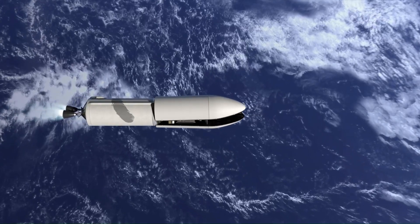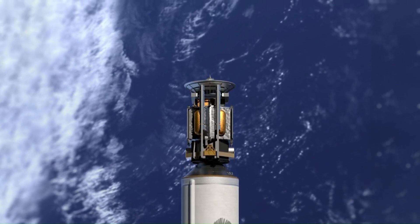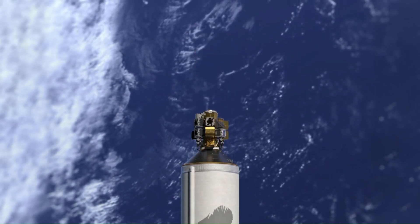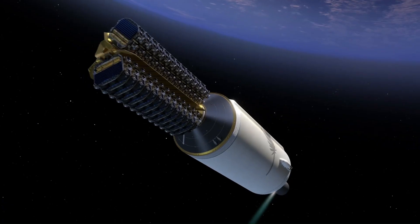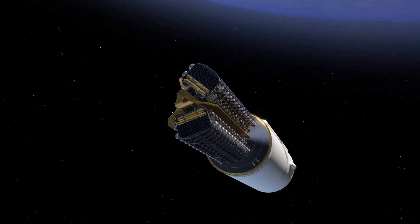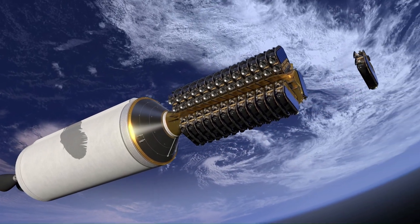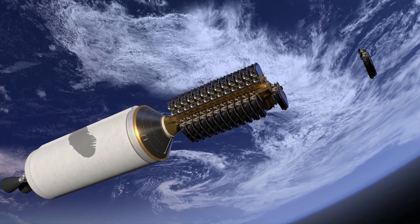The rocket's inaugural flight in early 2025 proved its orbital capabilities, successfully deploying a test payload, even though its booster recovery attempt fell short. Designed for versatility, New Glenn is slated to support key projects like Amazon's Project Kuiper satellite constellation, NASA's Artemis lunar missions, and future Mars exploration probes.